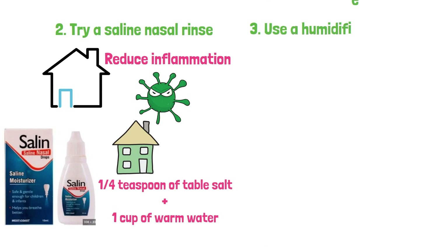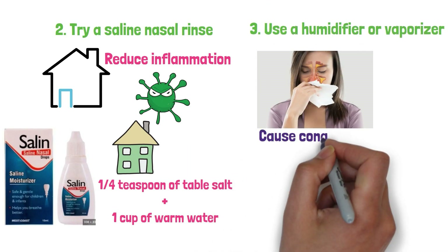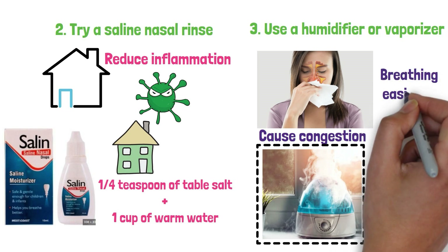3. Use a humidifier or vaporizer. Dry air irritates the nasal passages and can cause congestion. Adding moisture to the air can help provide relief from congestion. A humidifier or vaporizer can also help make breathing easier at night.